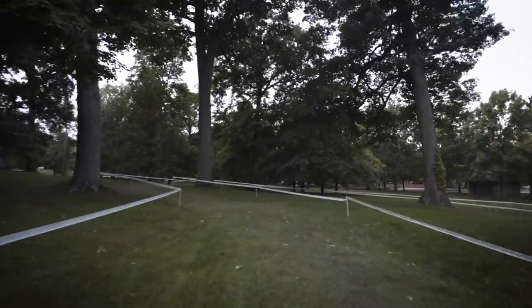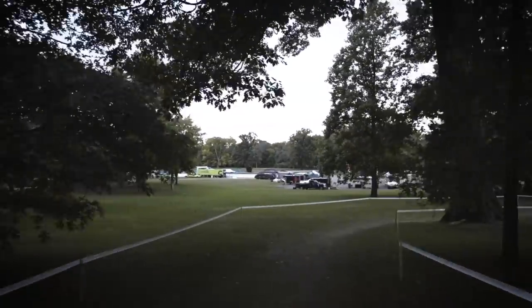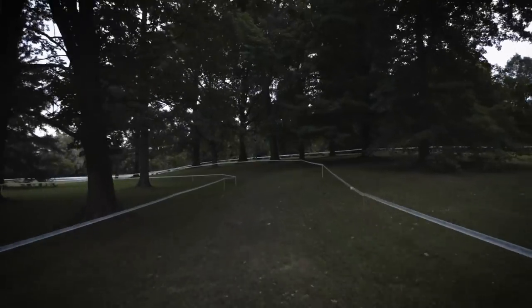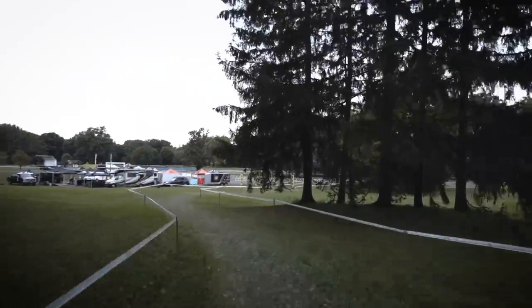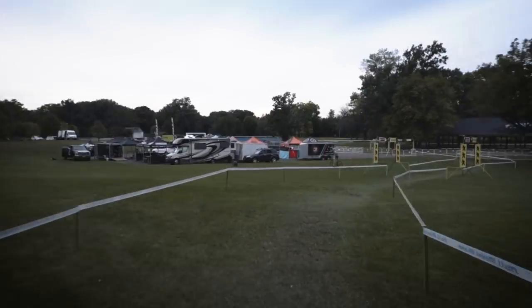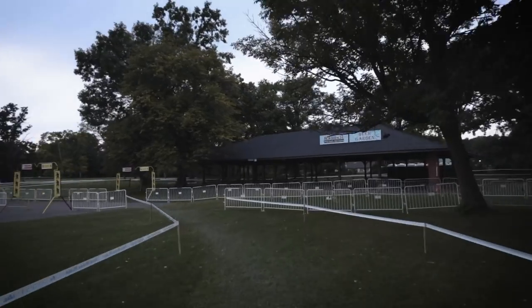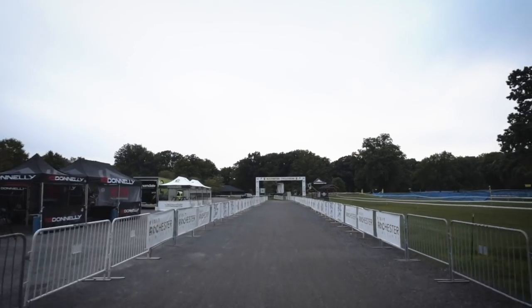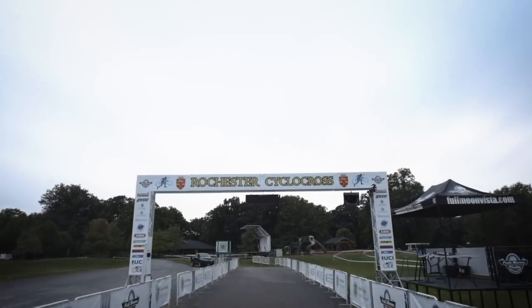Around these last couple turns, and this is a great on-camber turn coming up — it's a really nice berm right about here that the riders are able to rip around as they start to make their way towards the finish. Back into the daylight, we're going to have one left turn remaining, then hit the gravel and sprint for home. That is one lap of your Rochester cyclocross course. Flow Bikes will have the coverage on later today — we will see you then.